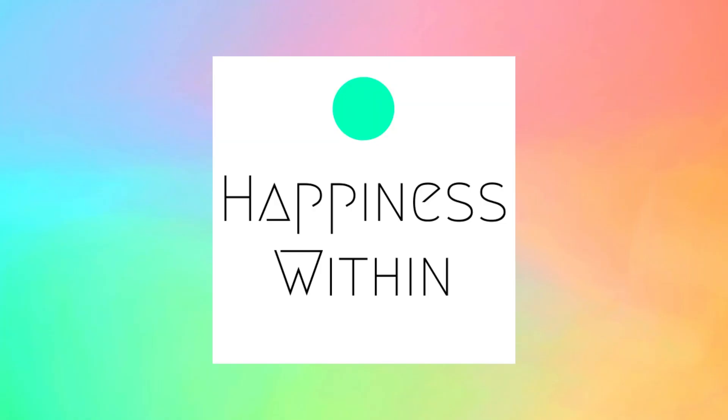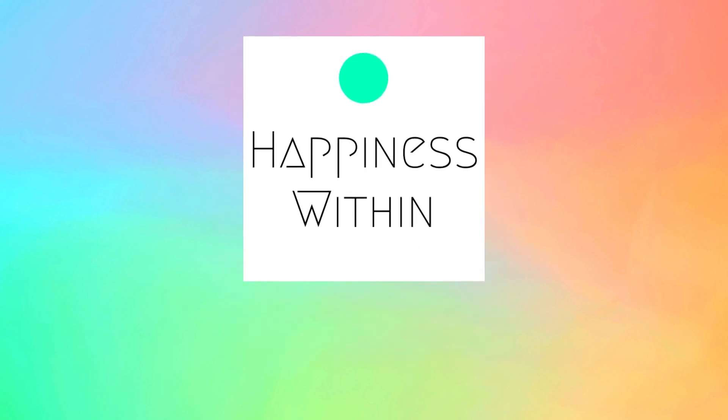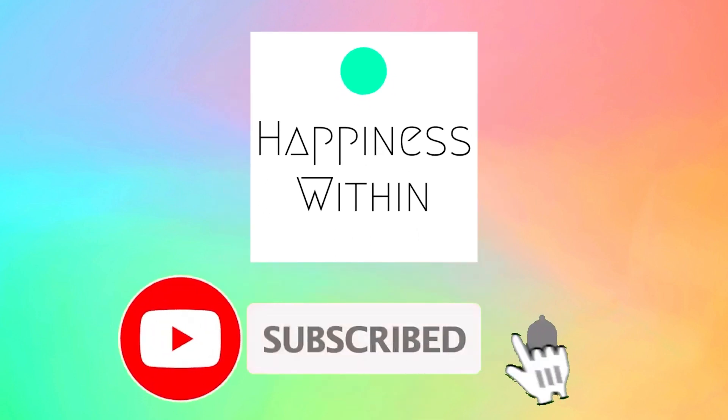Before we begin, thanks for visiting our Happiness Within channel. Here we will teach you the best tips, tricks, and hacks that you can use in your daily life. Like and subscribe to watch more videos like this, and don't forget to turn on the notifications.